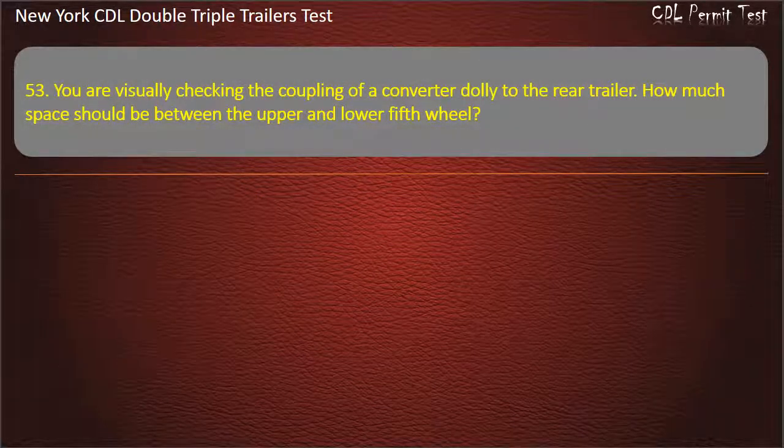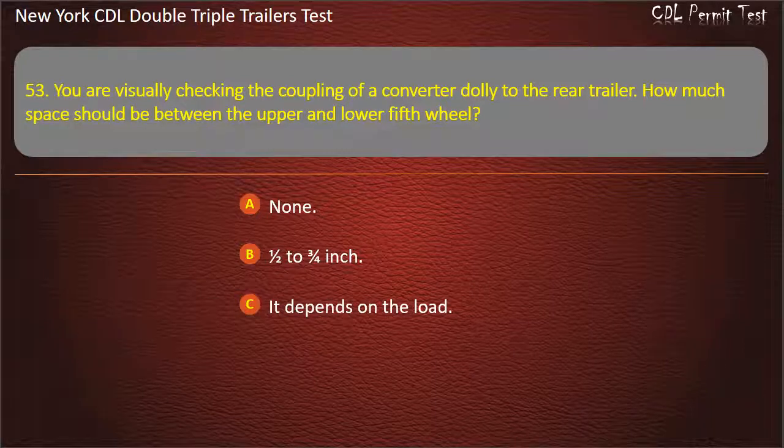Question 53: You are visually checking the coupling of a converter dolly to the rear trailer. How much space should be between the upper and lower fifth wheel? None. 1½ to ¾ inch. It depends on the load. Answer: None.